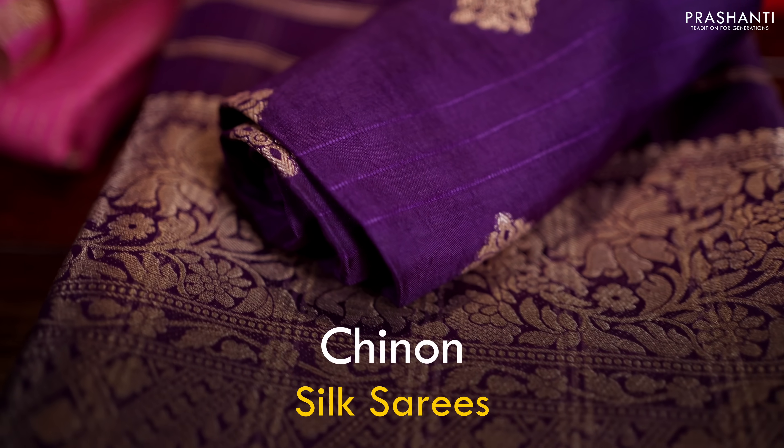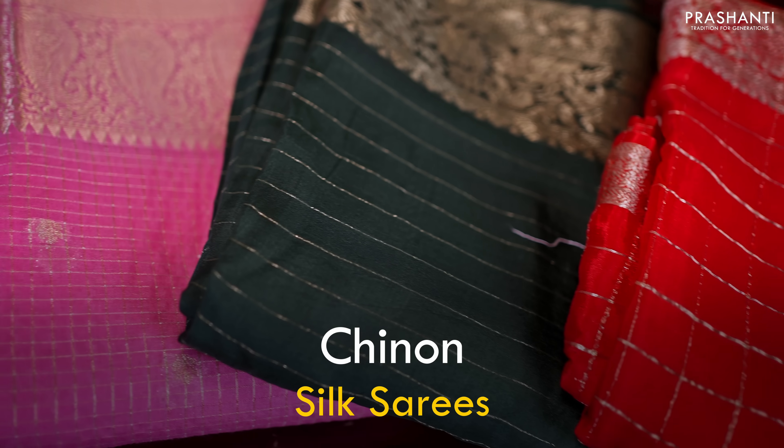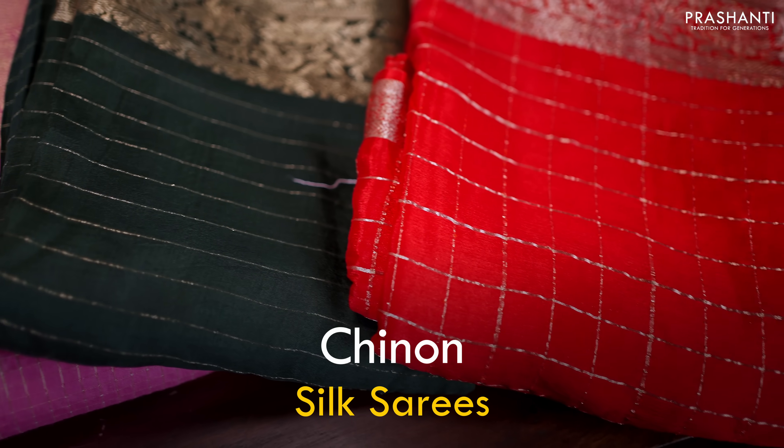Hello all, welcome to Prasanthi — this is Brinda. In today's new arrivals we are going to see some very classy chinon silk sarees. All these sarees are a blend of chiffons and rayons. The fabric is thin, lightweight, and gives a flowy and comfortable drape.